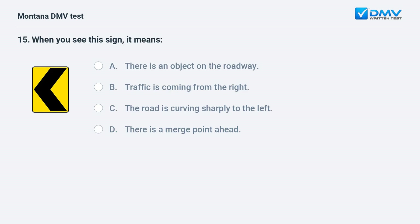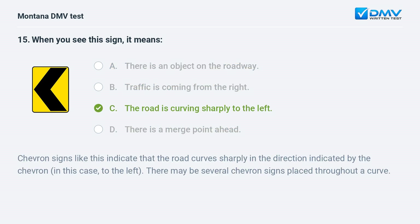When you see this sign, it means: A. there is an object on the roadway. B. traffic is coming from the right. C. the road is curving sharply to the left. D. there is a merge point ahead. Answer: C. The road is curving sharply to the left. Chevron signs indicate that the road curves sharply in the direction shown by the chevron — in this case, to the left. There may be several chevron signs placed throughout a curve.